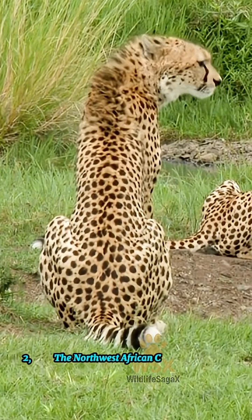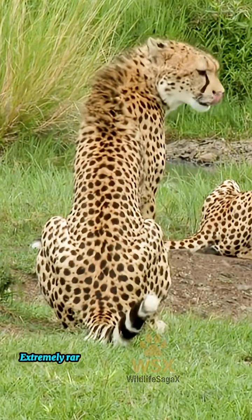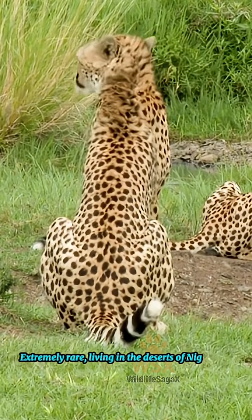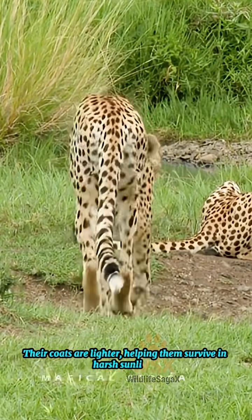2. The northwest African cheetah, called Asinonyx jubitus heki — extremely rare, living in the deserts of Niger and Chad. Their coats are lighter, helping them survive in harsh sunlight.